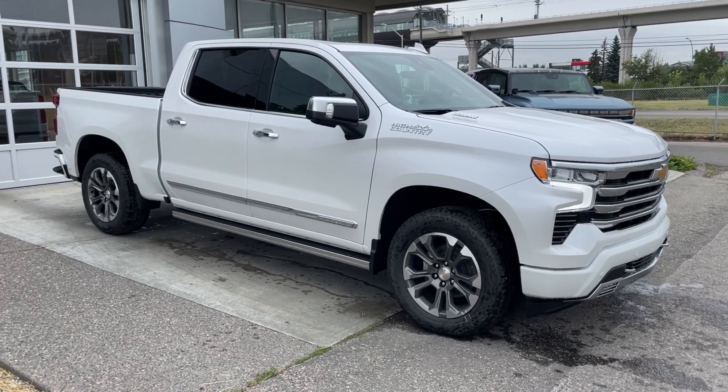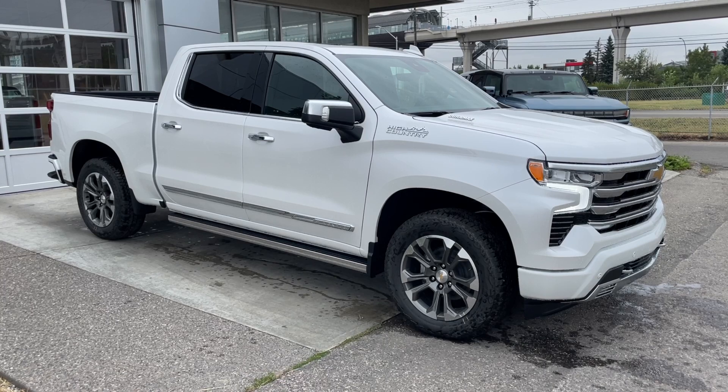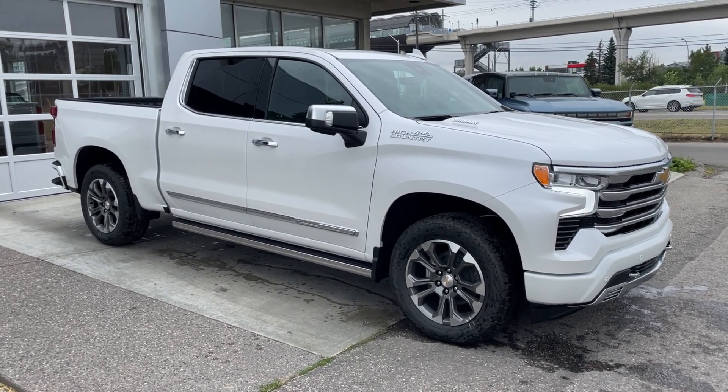Welcome to the brand new 2024 Chevrolet Silverado 1500 High Country in Iridescent Pearl. This truck is powered by a 3.0-liter Duramax turbo diesel bolted up to a 10-speed automatic transmission.